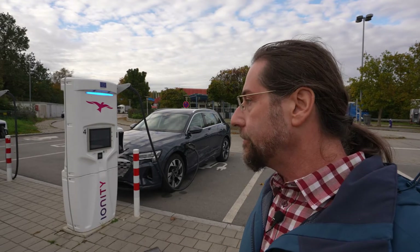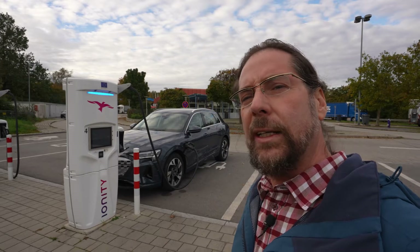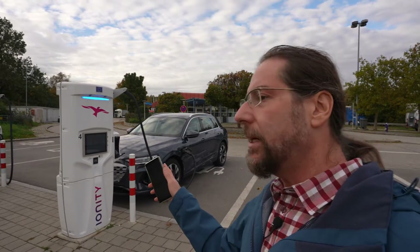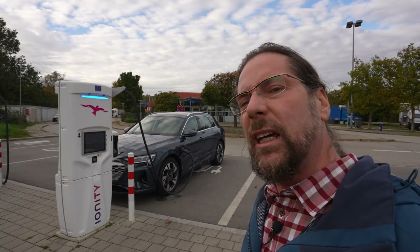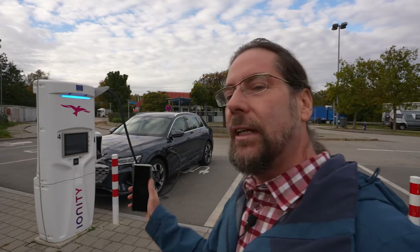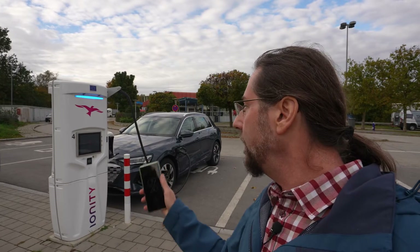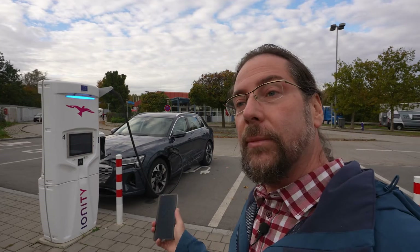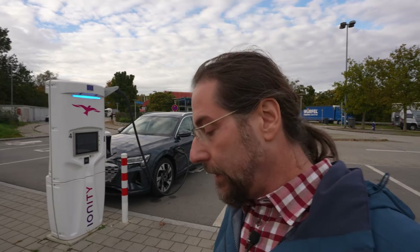AC worked, and then yesterday I tried it on a 30 kilowatt CCS charger at a car dealer and it worked. Today Ionity works too, but I plugged in at 92% and I'm guessing the battery is cold — even though it's 10 to 12 degrees — I'm only getting 14 kilowatt. We'll see if we charge to 100%, it might take too long. I've been here 18 minutes and charged from 92 to 95%, this car charges amazingly, just not above 90% when the battery is cold.